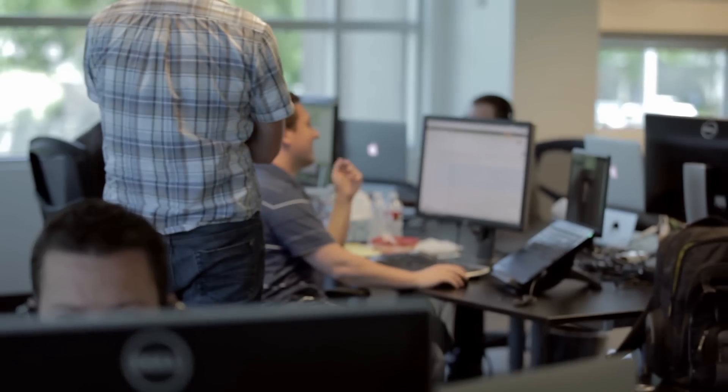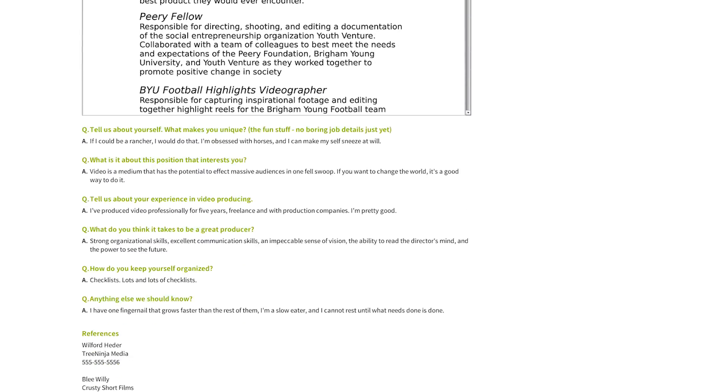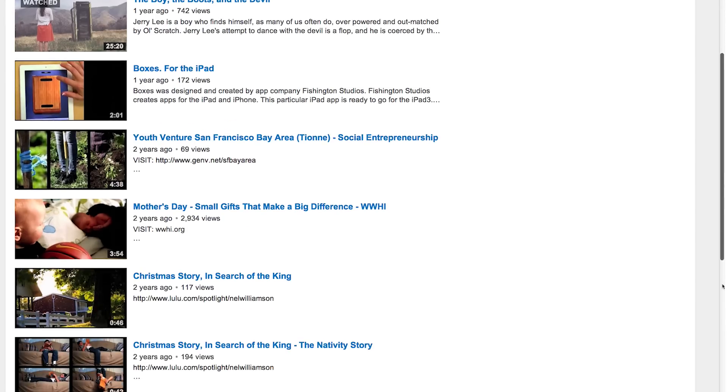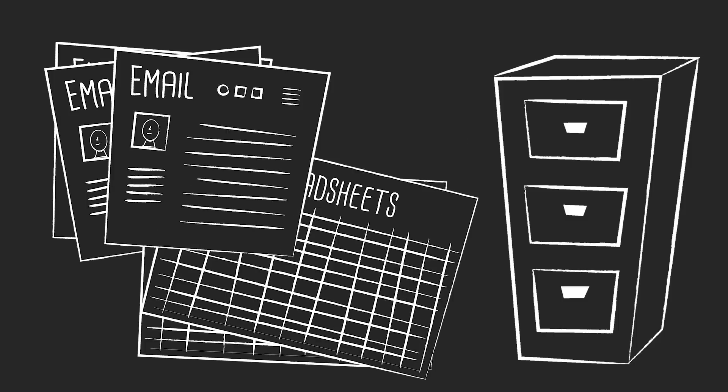Another thing that applicant tracking users love is it's easier to get deeper insight in a shorter amount of time. For example, you can look at a resume or an application, then link to a Twitter account or a LinkedIn profile, or look at a portfolio — and it's all right there in one place, not scattered across emails and spreadsheets where you have to dig for it later.